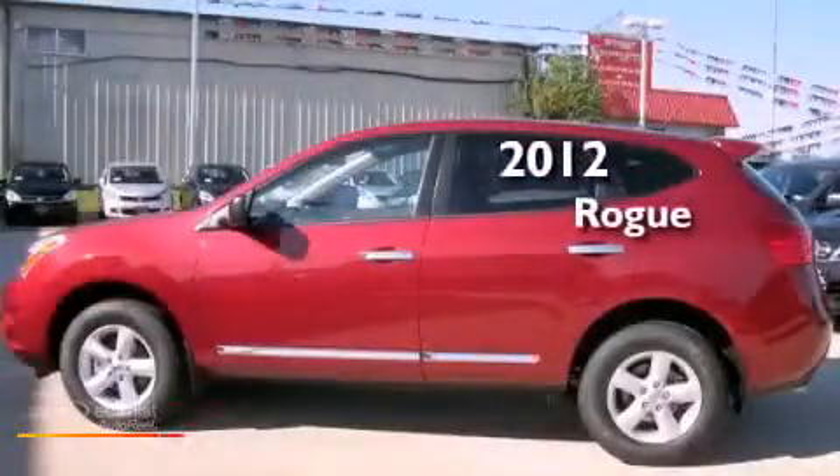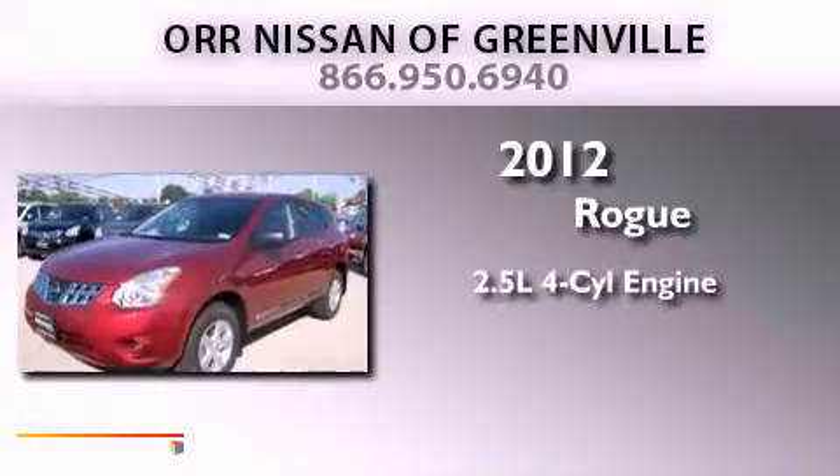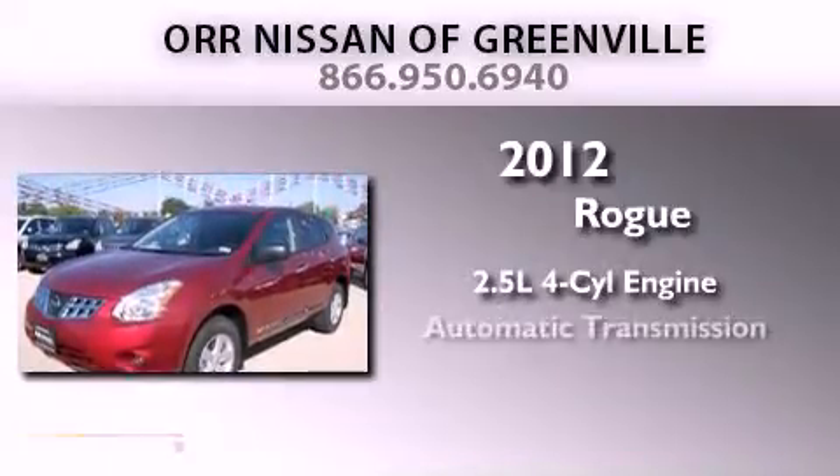This is a brand-new 2012 Nissan Rogue. It features a 2.5-liter four-cylinder engine and an automatic transmission.